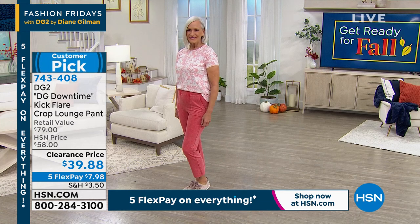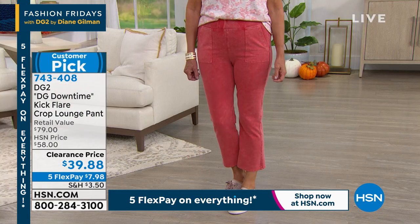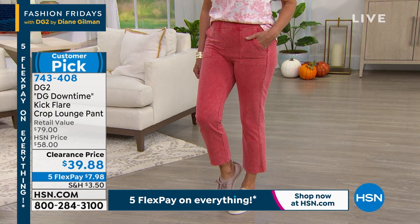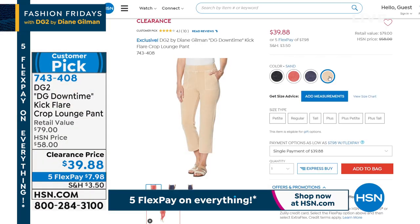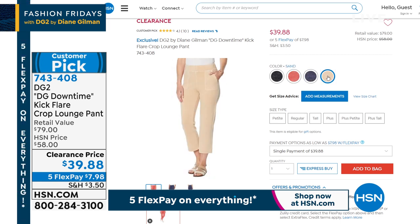This is the kick flare crop lounge pant — the softest, most beautiful fabrication. It's a mineral wash pull-on lounge pant in extra-extra-small through 3X, and it comes in petite, average, and tall. Normally $58, these are like those hundred-dollar lounge pants from boutiques. Our clearance price is $7.98 on flex pay. I already have the sand in my cart — planning to wear it with white sneakers, a denim jacket, and a white t-shirt.